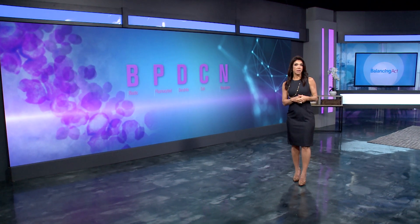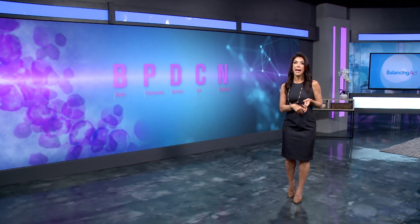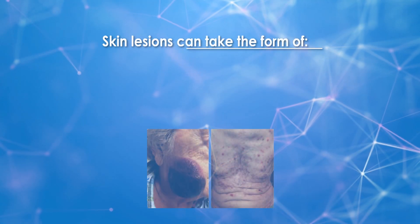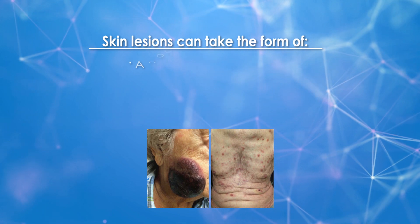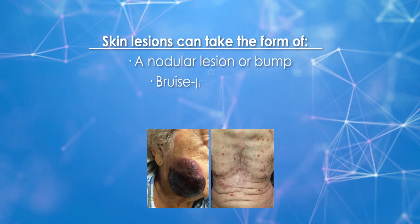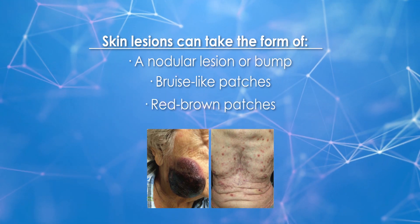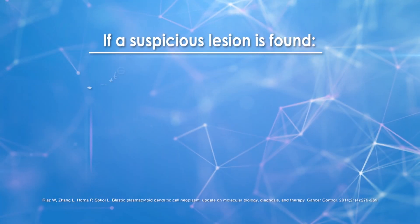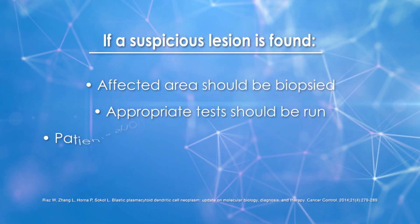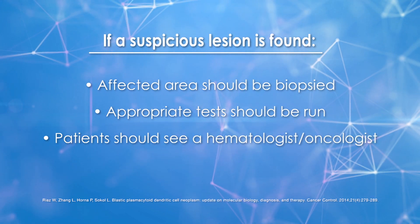In 80% of cases, patients will present with or develop skin lesions of various size, shape, and color. The skin lesions in BPDCN can be variable — some patients may present with a nodular lesion that's raised, some will be more like a bruise, sometimes a patch or a plaque. If somebody notices a suspicious lesion on their skin, it's critical that the affected area be biopsied, blood tests get run, and the patient be quickly referred to a hematologist oncologist.